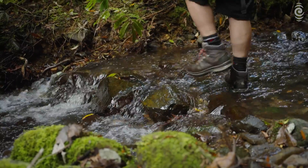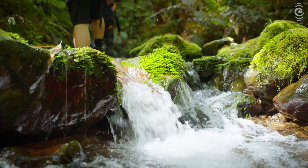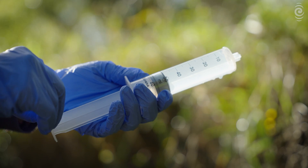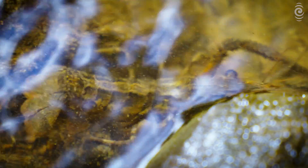Rivers are a good place to use eDNA, as anything upstream will leave genetic traces downstream. It's almost like a conveyor belt for eDNA, and by taking a sample from a waterway, you can collect the environmental DNA of all the species that are living within that ecosystem.